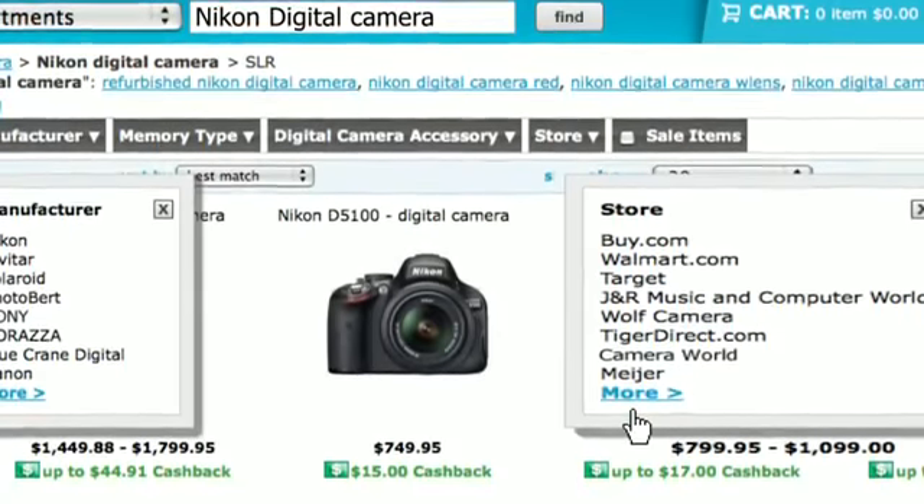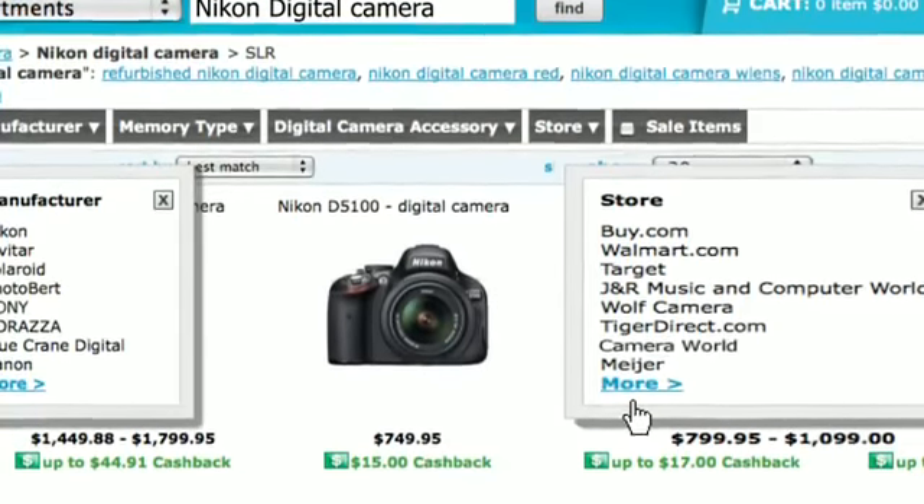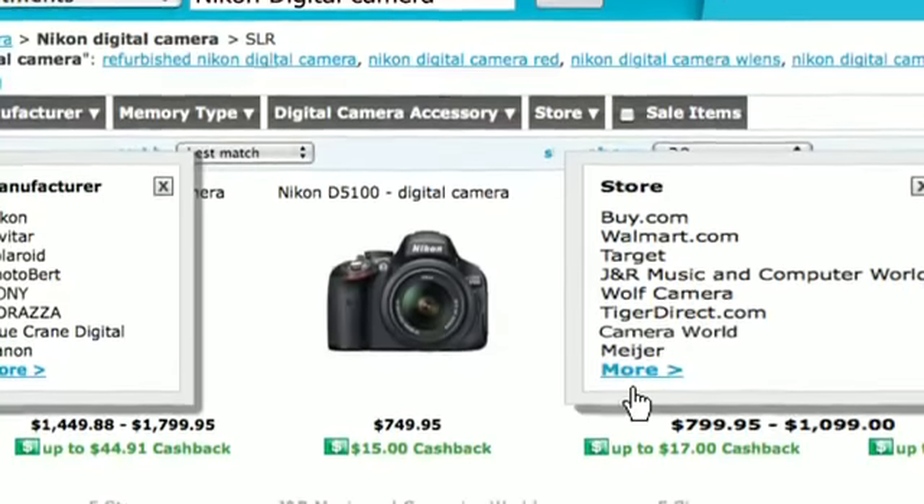Maybe it's Walmart, or maybe it's Wolf Camera or Camera World — I can find it by actual store. The whole point is I can look for a camera, drill in, and find exactly what I'm looking for, get to the purchase, and get that consumer to buy very quickly. Consumers don't want to spend a lot of time on a website — they want to find what they're looking for, give their credit card, and move on.